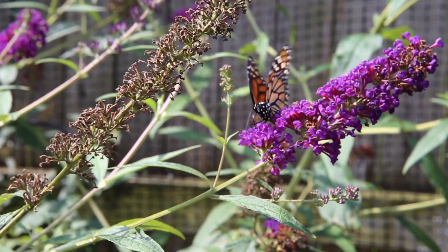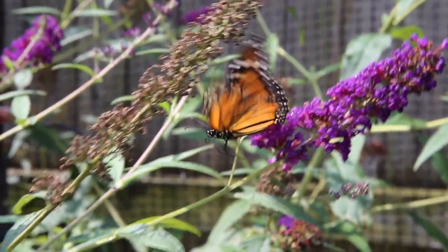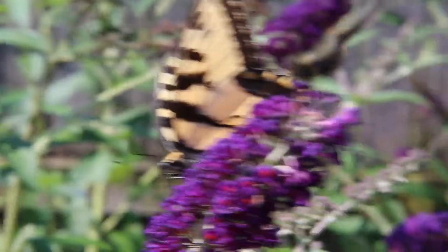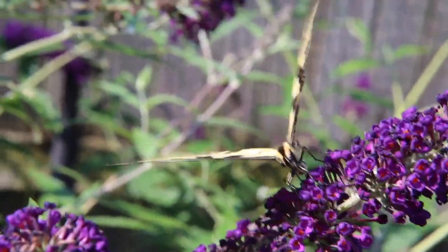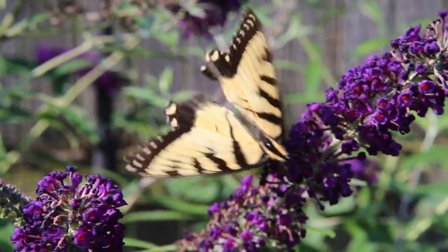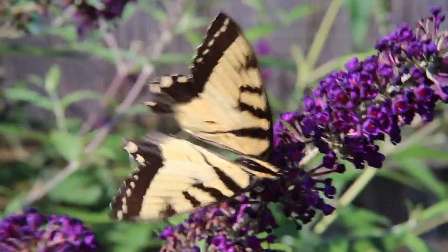And off he goes — taking off, never to be seen again. We hope you enjoyed Mary Pat's photography and my videos on this look at the butterflies in our backyard. Hopefully you'll come back and watch the next installment, because there's always something happening back there. That's the beauty of nature — see you next time.